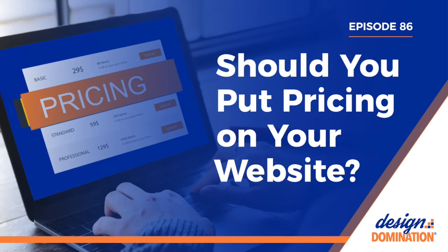Like many designers, you might be wondering: should you put pricing on your website? Will it help you get new clients? Will it prevent you from getting more clients? Let's start with the benefits and how having pricing on your website helps you.